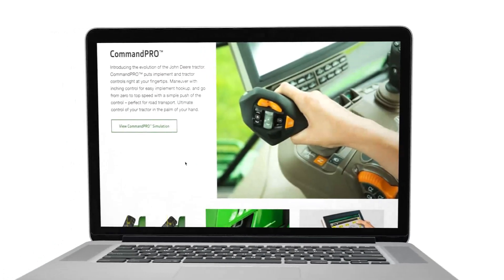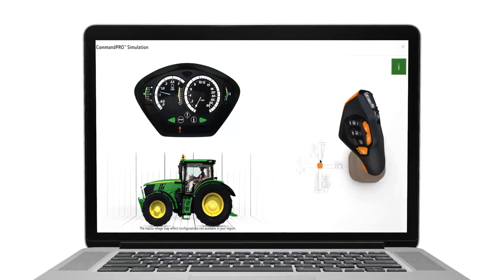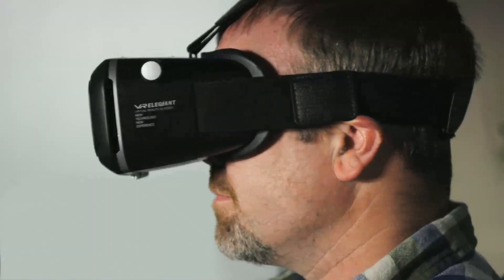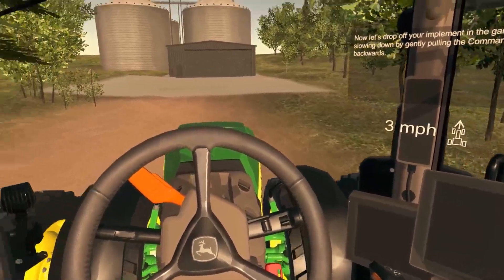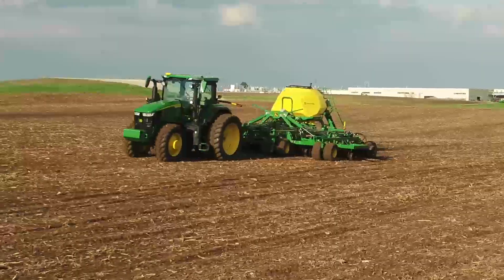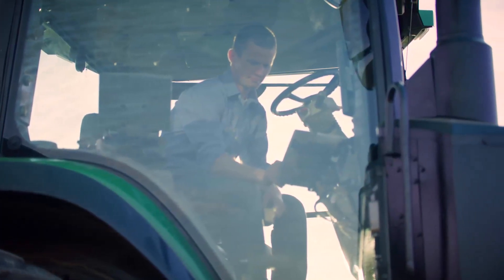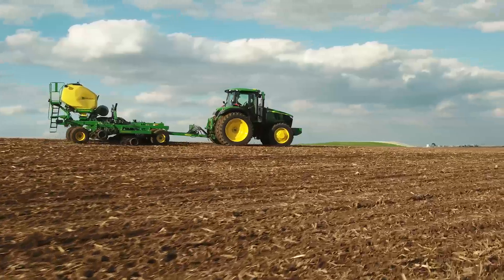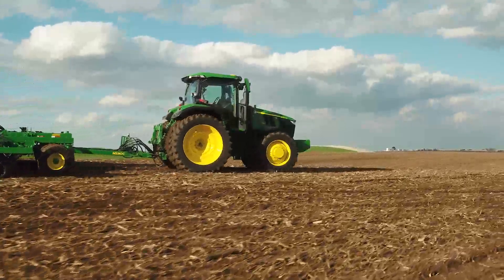If you want to learn more about Command Pro, check out the simulator on JohnDeere.com or ask your dealer for an opportunity to experience Command Pro in virtual reality. This tractor is not only strong, it's smart too. The Starfire receiver is now integrated into the cab. That means it's already calibrated for the tractor, which makes setup times faster when changing implements. It also comes factory equipped with an expanded Precision Ag Intelligence package.